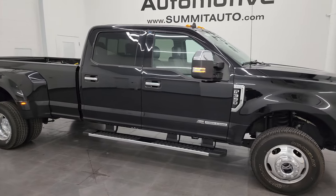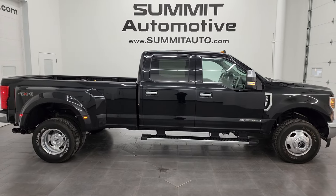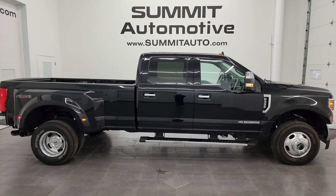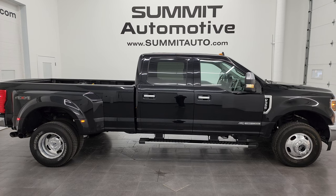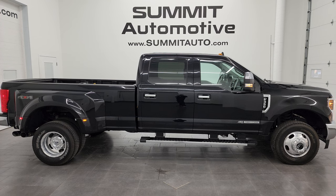I'd ship this one anywhere — California, Texas, New York, Florida, back to Minnesota, wherever. Whoever gets this truck is going to absolutely love it. To see more pictures of this truck or any of our other 550 new and used cars, trucks, SUVs, minivans, Wranglers, half-tons, three-quarter tons, and one-tons, head to the website: SummitAuto.com. Full pictures and descriptions of every single vehicle, all at SummitAuto.com.